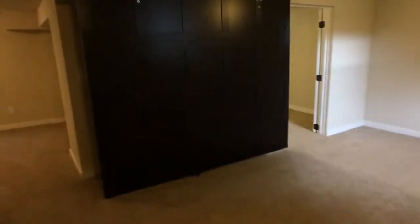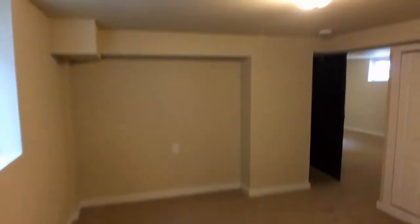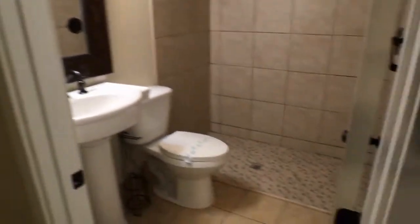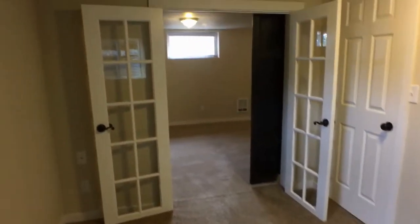Now we will head downstairs to the rest. Got a second living room down here. Master bedroom, closet, bedroom and bathroom. And another bedroom. And then we've got a laundry room.